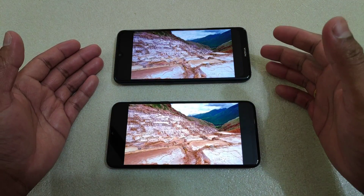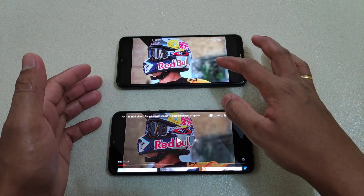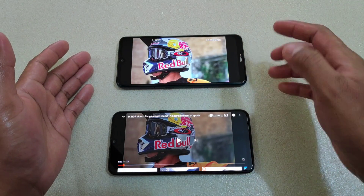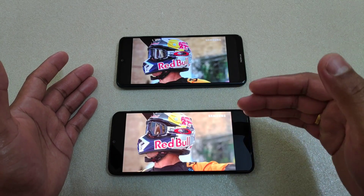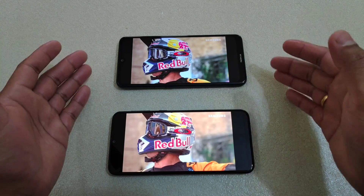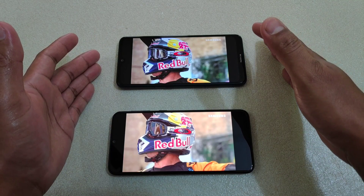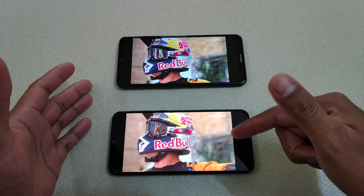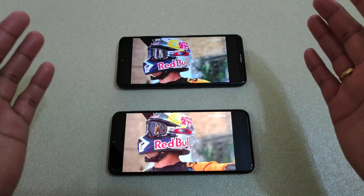Now let's play a YouTube video. One thing is really clear: the Nokia 7.2 produces sharper images with distinct, natural-looking colors, whereas the Samsung M21 produces really oversaturated colors. Some of you may prefer that, but I prefer natural colors. However, for deeper true black, the Samsung M21 wins — it comes down to your preference.